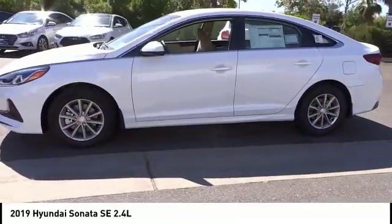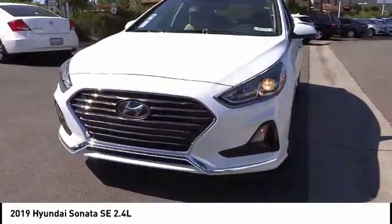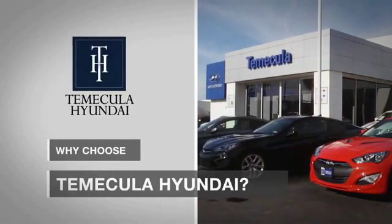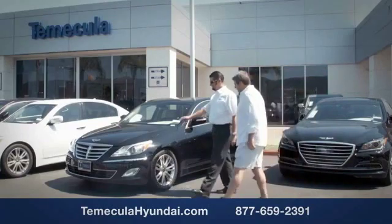This beauty is sure to make you the talk of the neighborhood, so call or drop in for a test drive today. Why choose to make it a Hyundai? It's simple — buying a car is a big financial decision, and knowing you're working with a team you can trust is important.